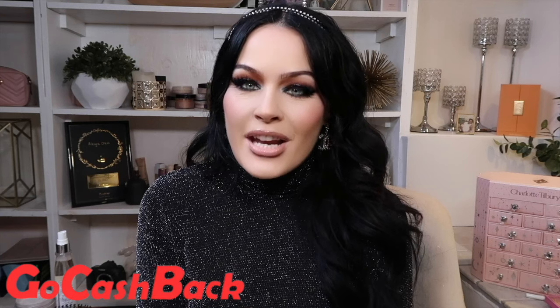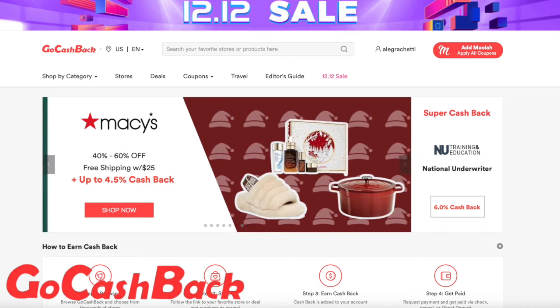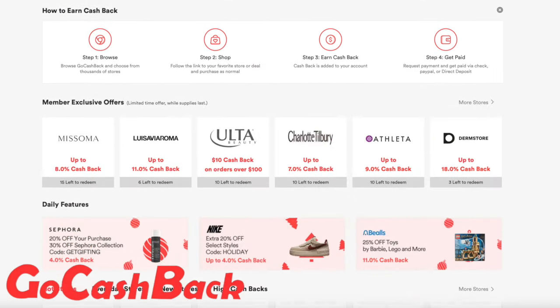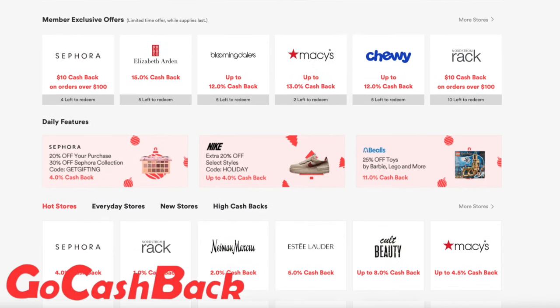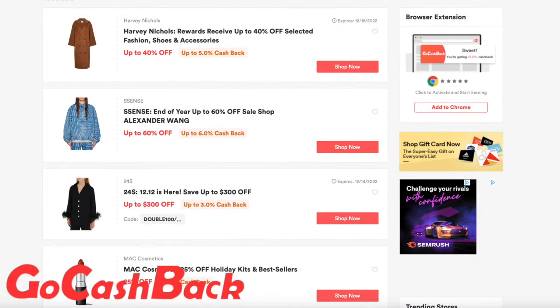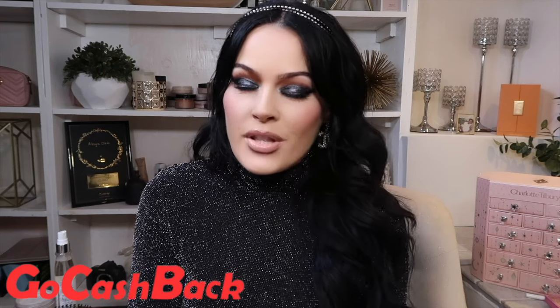but they also have amazing deals to take advantage of when you use their browser extension. It's super quick and easy to install onto your Google Chrome browser — you just put the extension on. You literally save so much money and get so much money back. GoCashBack.com is the fastest growing cash back website where you can earn up to 40% cash back at your favorite stores. They offer a high cash back rate for popular merchants such as Sephora, Shopbop, Net-a-Porter, Bloomingdale's, Neiman Marcus, and so many more. They also have exclusive discount codes where you can save even more. All you do is go to the GoCashBack site, browse the stores, and look for the exclusive deals you'd like to take advantage of.